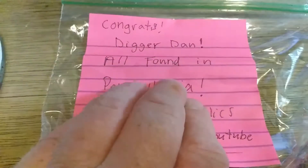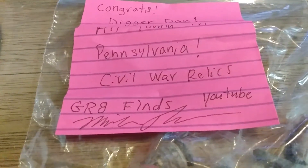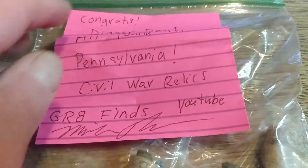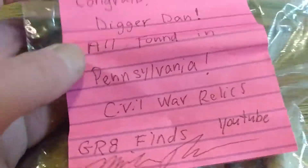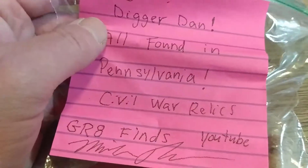Congrats Digger Dan. All found in Pennsylvania — silver war relics. Great Finds is his name on YouTube, check his channel out. The link will be posted down in the description. If you're not subscribed to him go check him out, he's a pretty good guy. We all know there's a lot of relics and history in Pennsylvania.